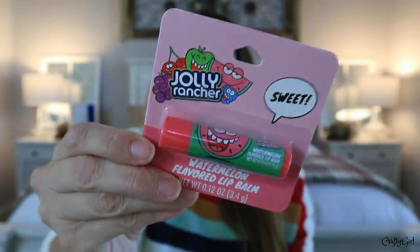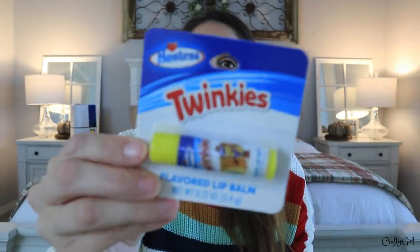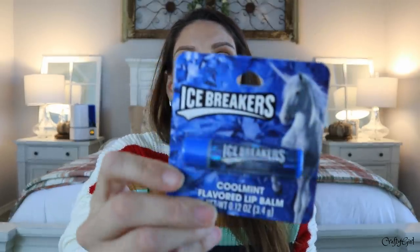And then here is watermelon. And Twinkies. And then here is Icebreakers, like a gum. They had a lot more to choose from — these were just the ones I picked up.